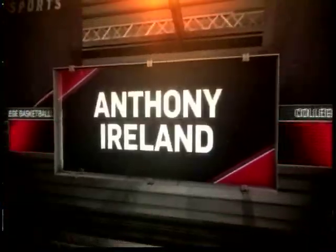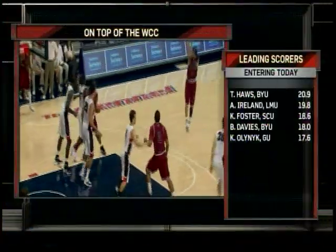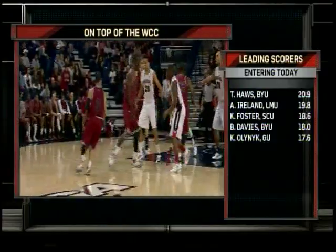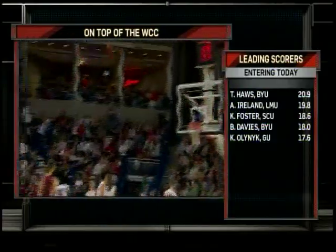Gonzaga's guards are going to have their hands full tonight with Anthony Ireland, 5'10 junior guard from Waterbury, Connecticut, can score in a number of different ways. Here you see a couple of highlights from last year, knocking down a couple of three-point jump shots. But that's not all he can do — he can get into the lane, create some problems with some floaters, finding guys. Gonzaga's guards are going to have to do a really good job containing him.